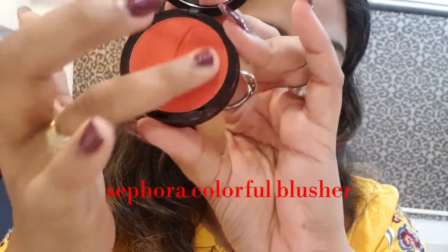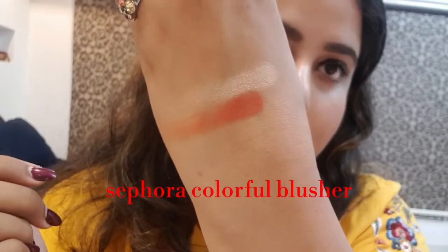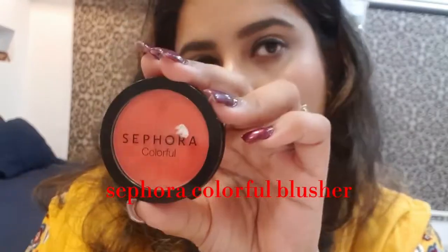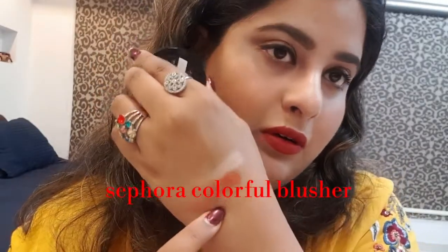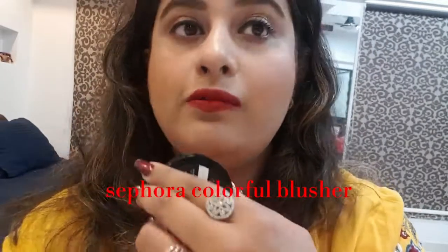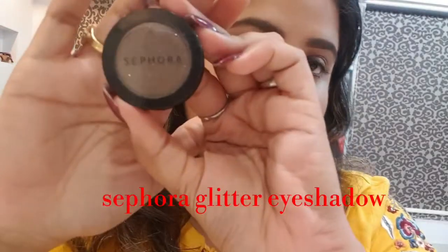I'll show you the swatch. It looks very dark in the pan, but on the cheeks when you blend it properly it looks very beautiful. You can see I have it on my skin today.